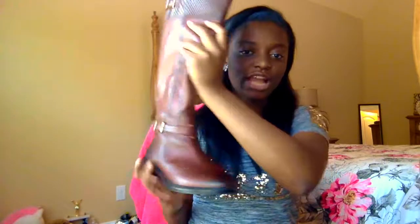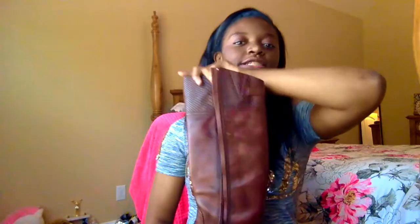And next, I literally cried. When I opened this box I was like, yes, yes, yes, mom and dad, yes. So I got a pair of brown riding boots. I just love the genuine good leather. I love, love, love, love, love these.